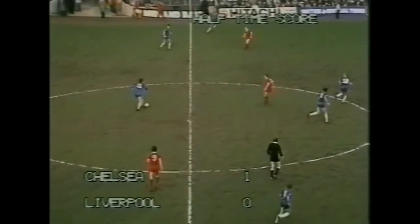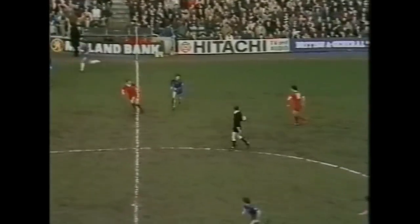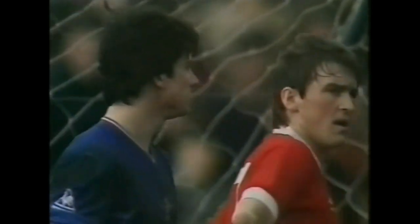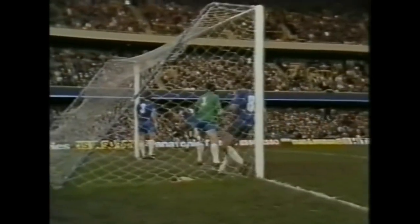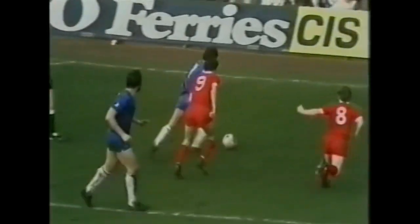So Chelsea get the second half underway, attacking the goal to the right, leading by a goal to nil, and 45 minutes away from an astonishing cup tie result. Mind you, they've not been beaten here since October when Barnsley beat them. What a disastrous mistake that might have been in the first 30 seconds of the second half. It's a phenomenal test that Chelsea face. When you think of their last 11 games, Liverpool have been striking almost at the rate of three goals a game.